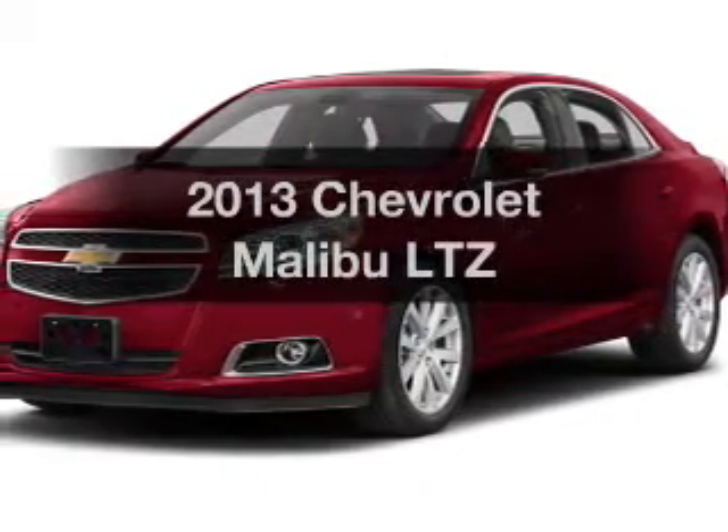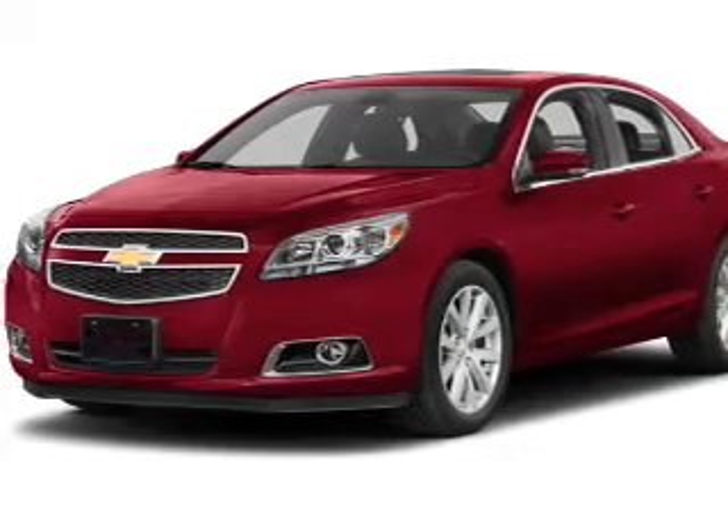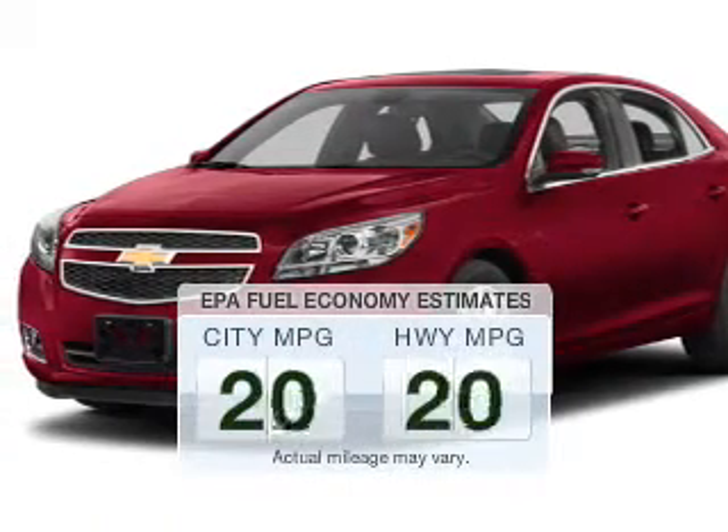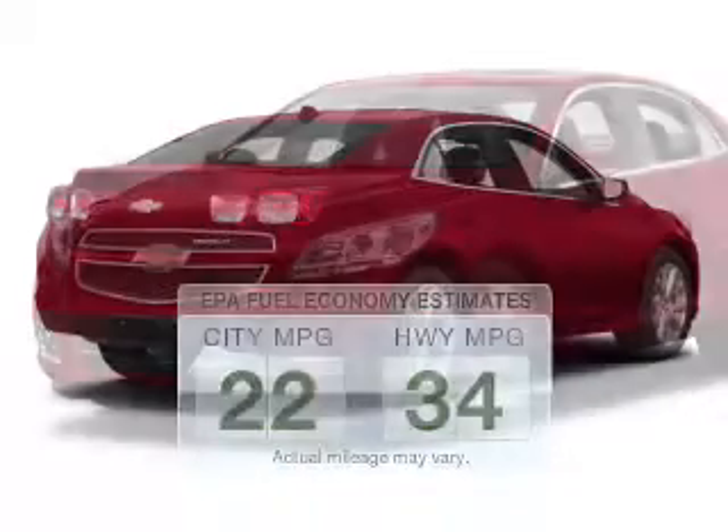Introducing the 2013 Chevrolet Malibu. Travel the roads in style and comfort in this great vehicle. Better gas mileage means better long-term driving, and this ride delivers with a great low fuel consumption rate.